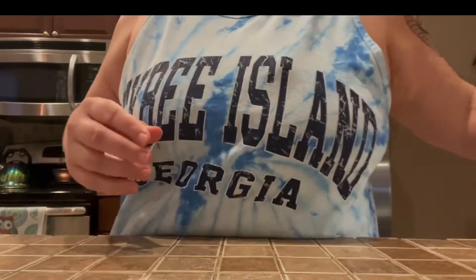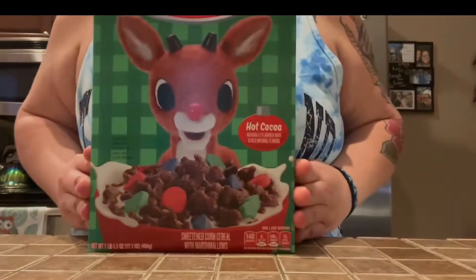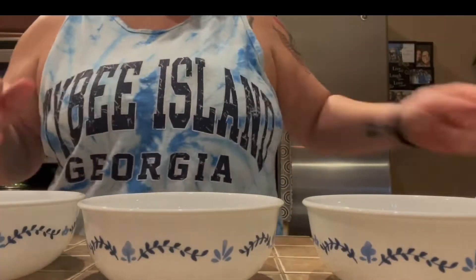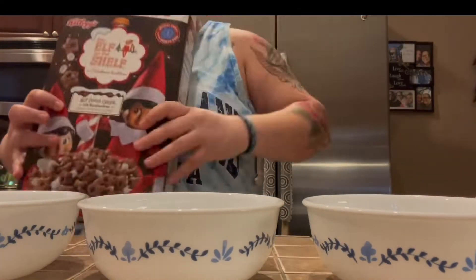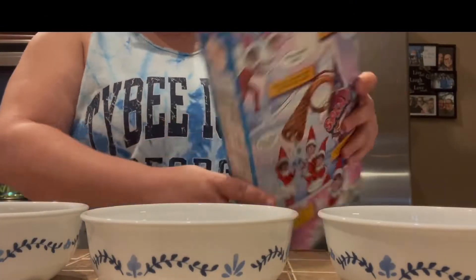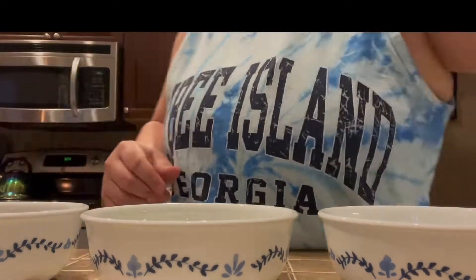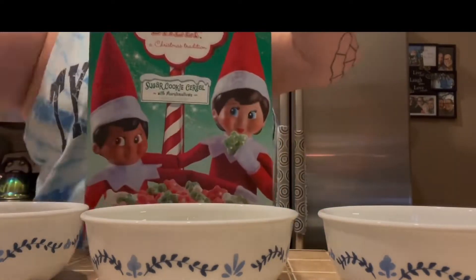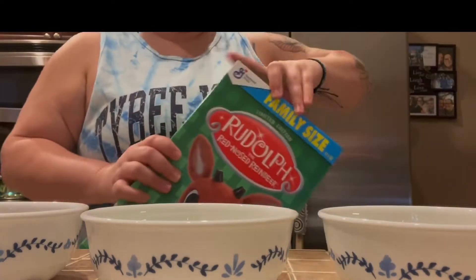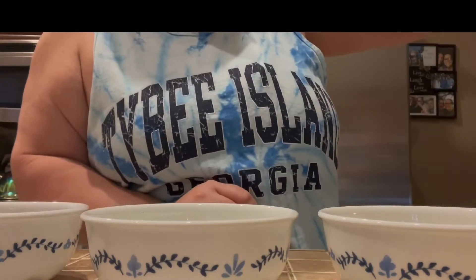Welcome back. Today we're gonna do a holiday cereal review — a challenge: what's the best cereal out there? We're setting up our bowls. Number one is the Elf on the Shelf Hot Chocolate. Number two is the limited edition Snow Cream Elf on the Shelf, which is supposed to cool your mouth off. Then there's the Sugar Cookie Elf on the Shelf, and Rudolph Hot Chocolate with holiday marshmallows. Let's get started.